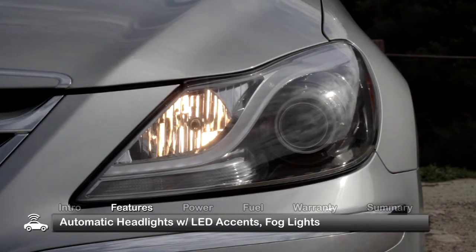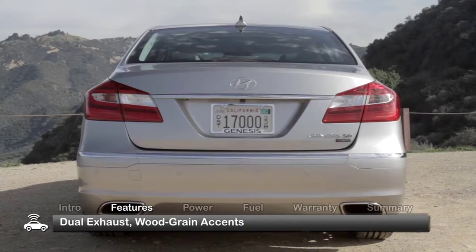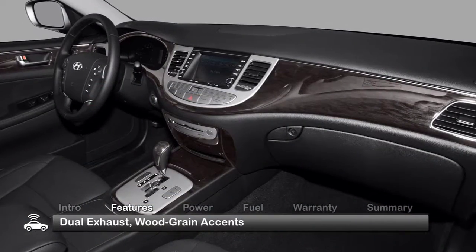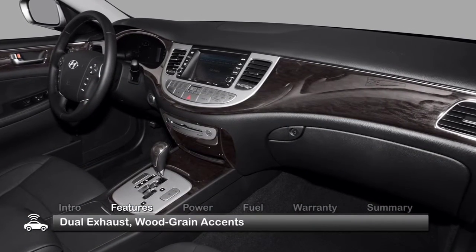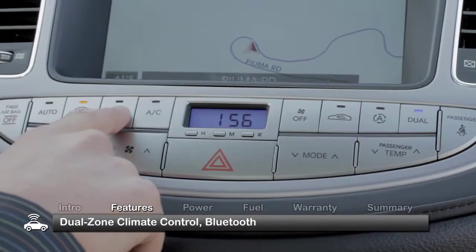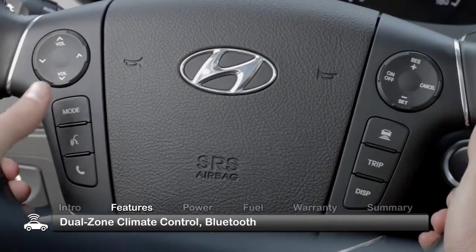On the outside, automatic headlights with LED accents and fog lights up front, and integrated dual exhaust tips in the rear, augment the refined styling. Inside, premium appointments include wood grain accents, leather surfaces, heated front seats, dual zone climate control, and Bluetooth hands-free phone interface.